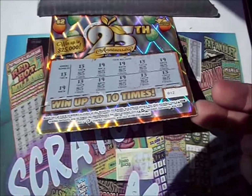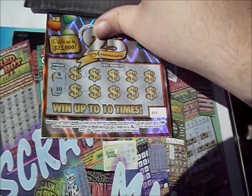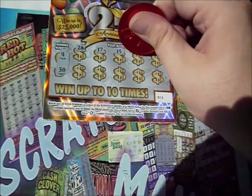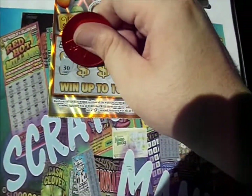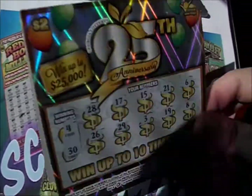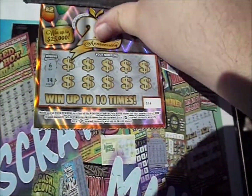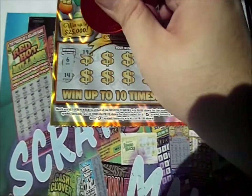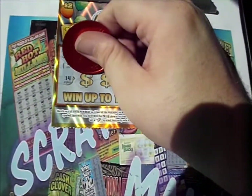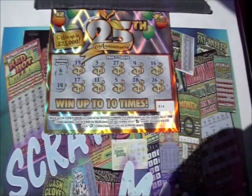All right, we still got two tickets to go. Let's see if we can add some more gravy. 4 and 30. 28, 17, 15, 21, and 6. 26, 29, 3, 19, and 8. Nothing on that one. 6 and 14. Here we go. 19, 3, 27, 4, 16. 17, 11, 5, 28, and 26. And you're a dud too.